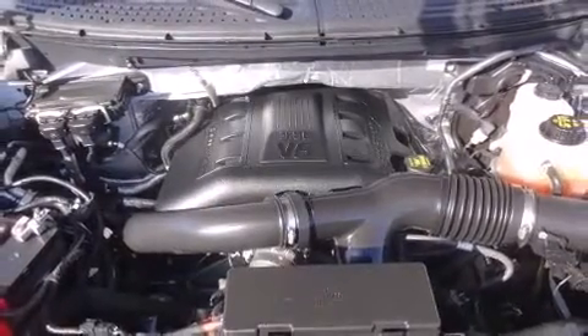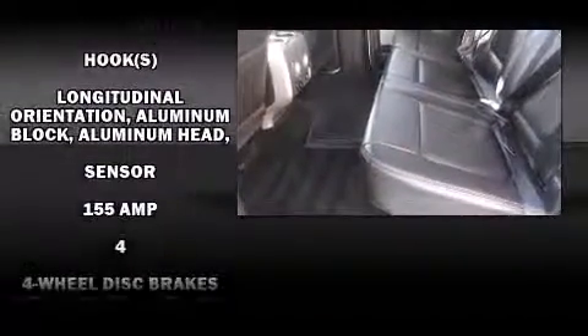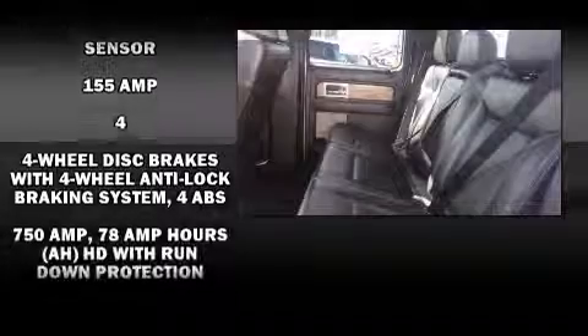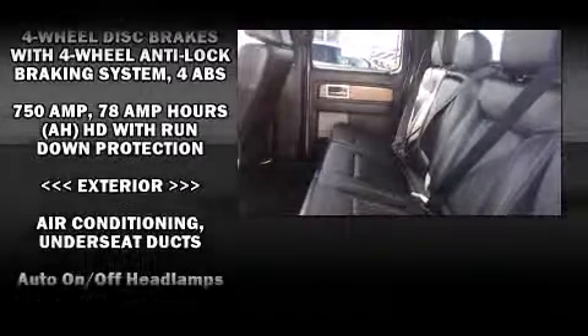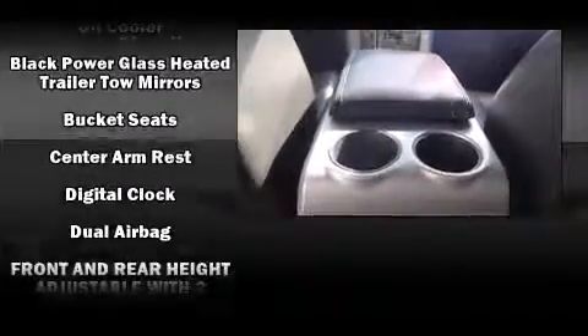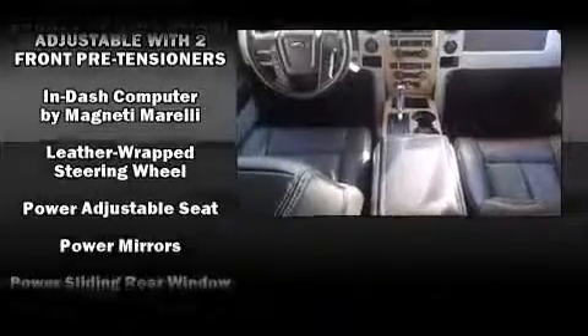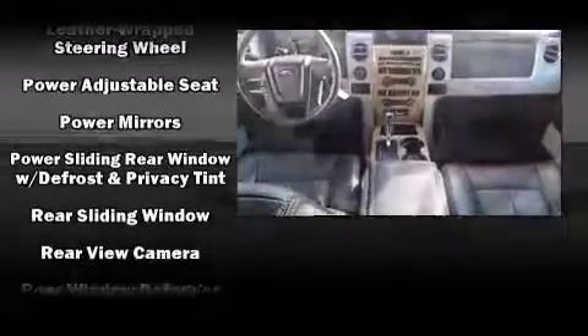Ford ensures the safety and security of its passengers with equipment such as head curtain airbags, front and side impact airbags, traction control, a security system, and four-wheel disc brakes with ABS. Various mechanical systems are monitored by electronic stability control, keeping you on your intended path.